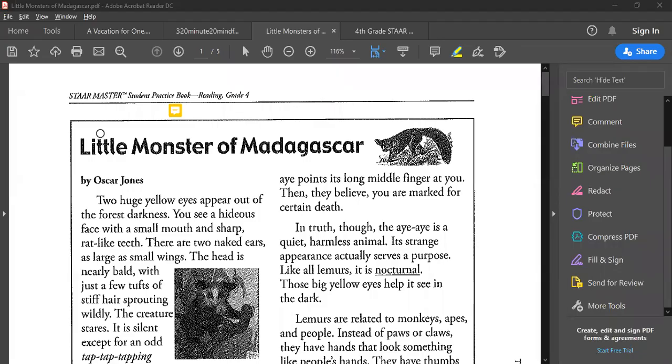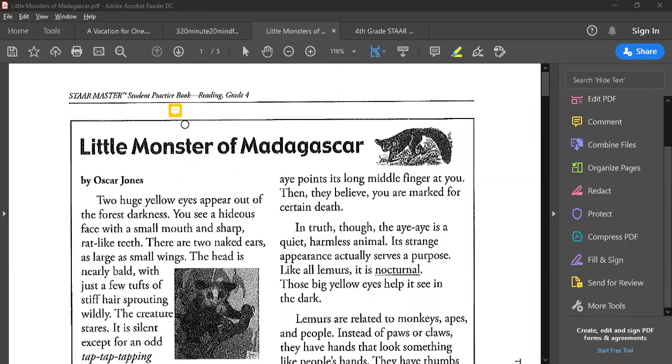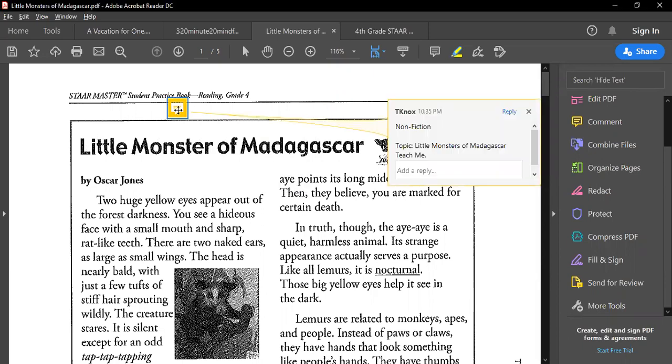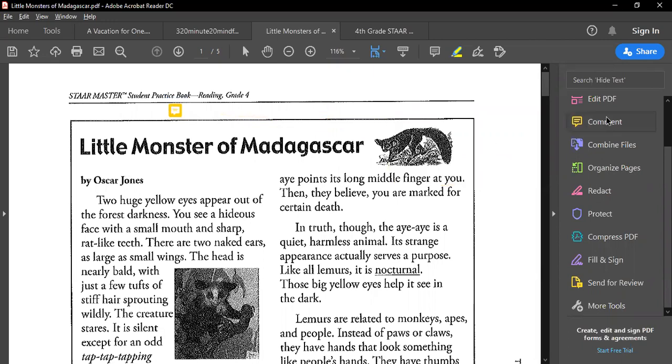We're going to do 'The Little Monster of Madagascar.' From the title we can already tell that this is a non-fiction article. So I'm going to put non-fiction. For non-fiction you have a thinking job — your topic and your 'teach me.' The topic is 'The Little Monster of Madagascar' and we'll do the teach me as we read the story.